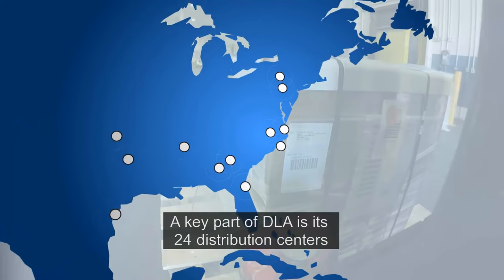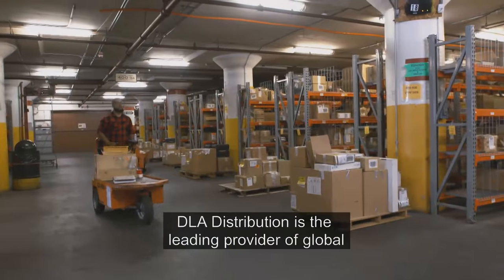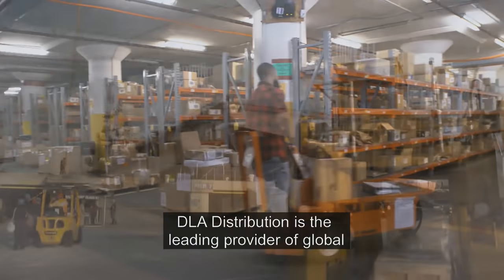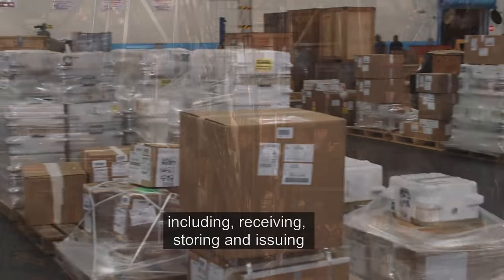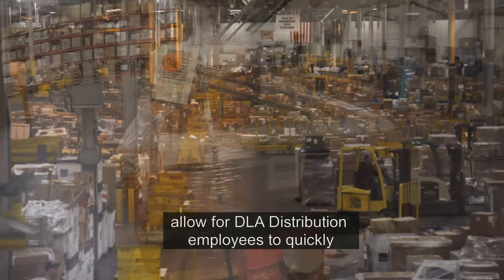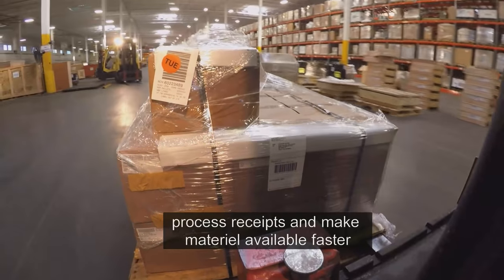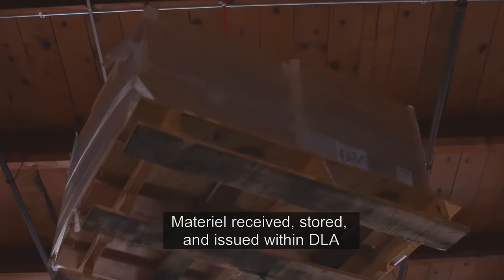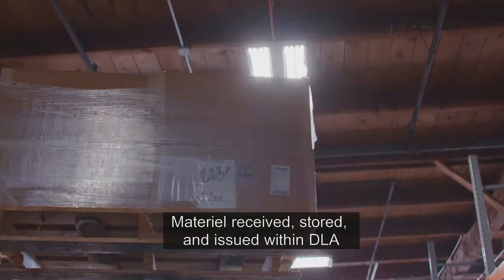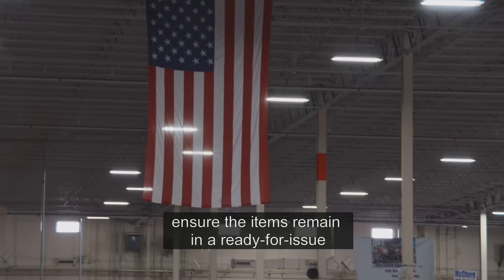A key part of DLA is its 24 distribution centers located worldwide. DLA Distribution is the leading provider of global distribution support to America's military, including receiving, storing, and issuing supplies. DLA Distribution's vendor shipping requirements allow for DLA Distribution employees to quickly process receipts and make materiel available faster to customers. Materiel received, stored, and issued within the DLA Distribution Center require proper care to ensure the items remain in a ready-for-issue condition.